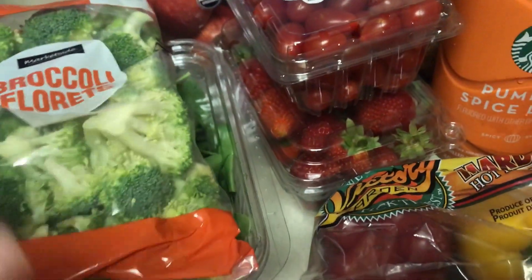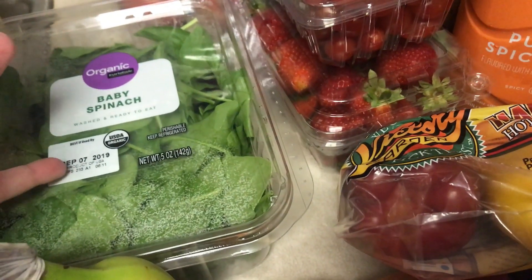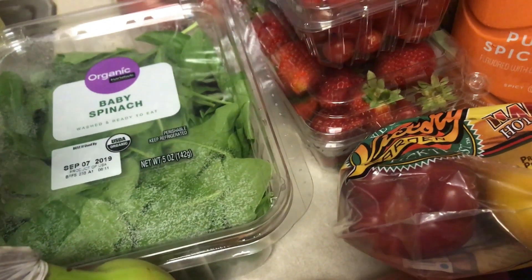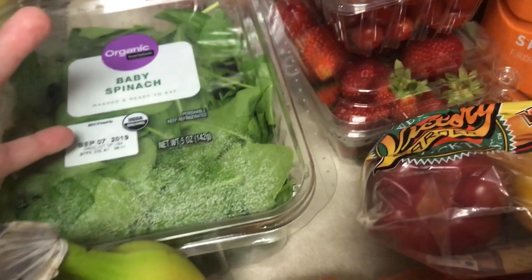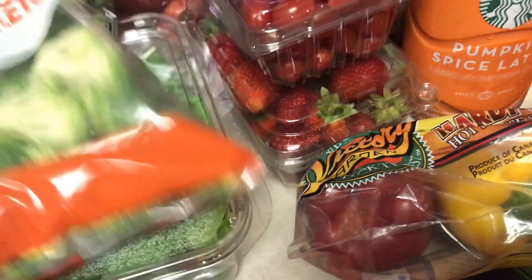Some broccoli. Leon's going to have this for meal prep lunches this week. I got a small thing of baby spinach, because the big one I got last time expired in like two days from when I got it. And this one doesn't expire until the 7th, which is like nine days from now. So that's perfect.